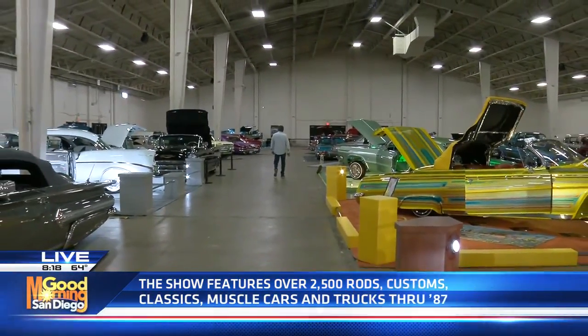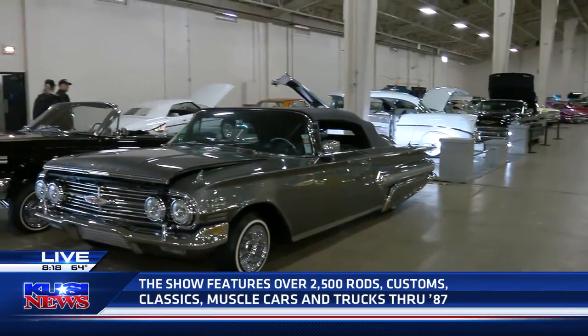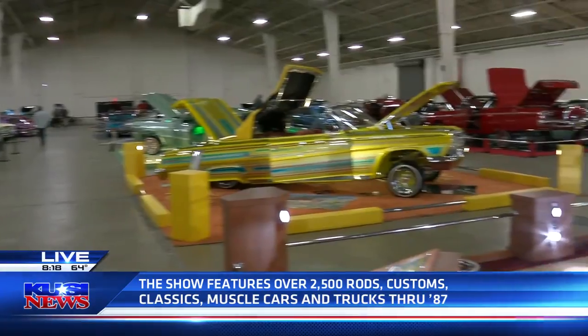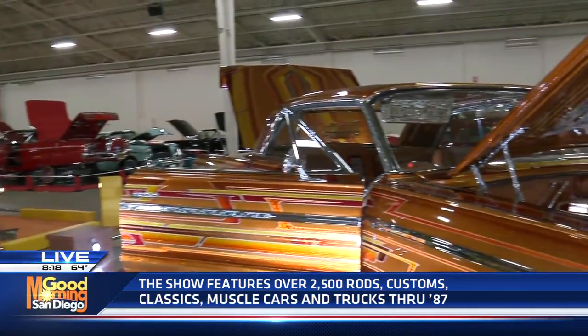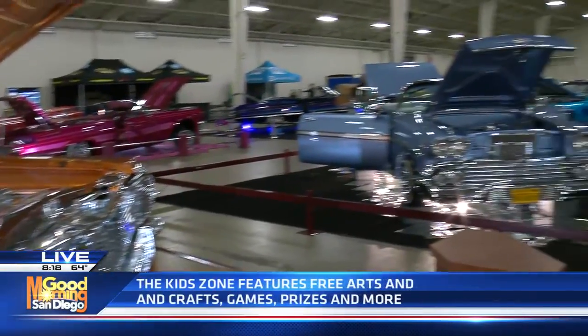The owners will be here and you'll be able to talk to them. And the latest thing now — I know it has nothing to do with PPG — but the metal etching. Oh yeah, that's getting very popular. Can you imagine? Look at the etching on it — it's just crazy. I've got to throw it back to the desk because they've got news to talk about. But if you're a car guy or a car girl, this is the place to be this weekend: Friday, Saturday, and Sunday.